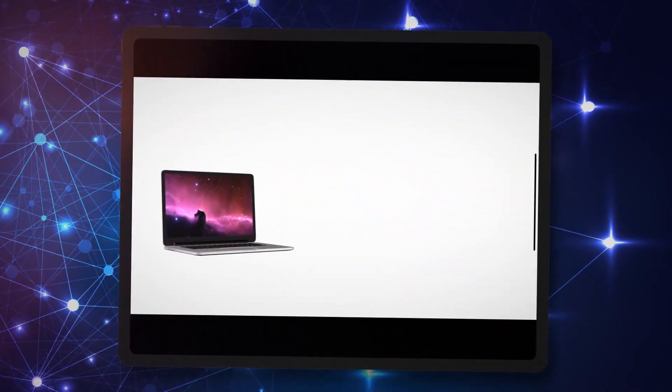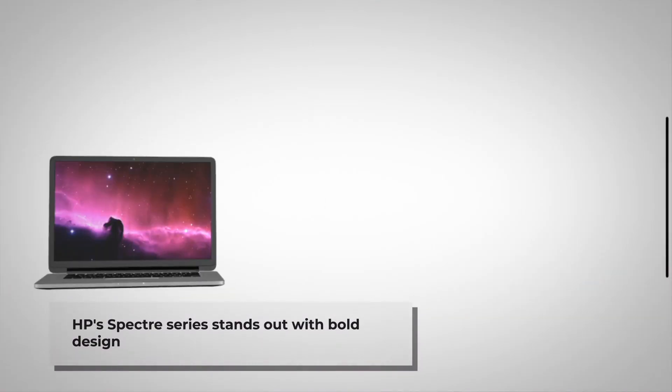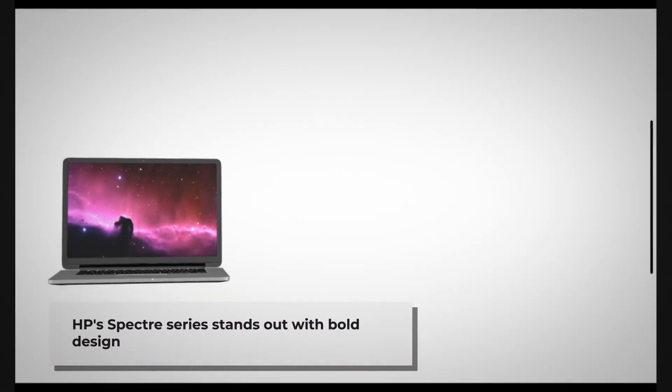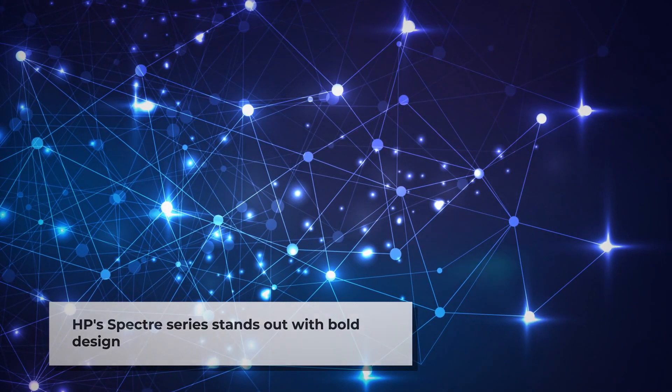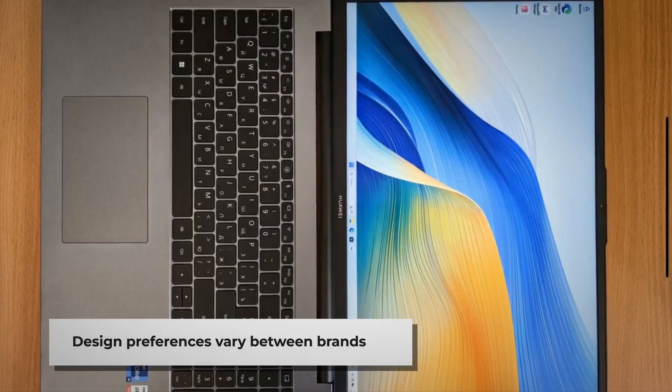HP often incorporates more distinctive design elements, with their Spectre series featuring unique gem-cut edges and bold color options. This gives HP an edge for those seeking more visually distinctive laptops.